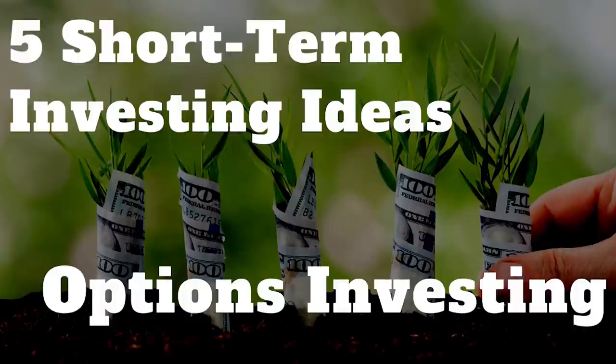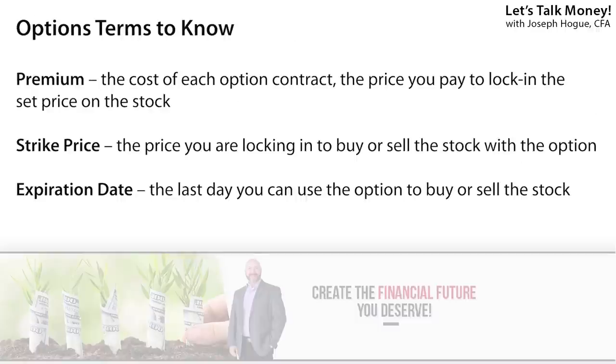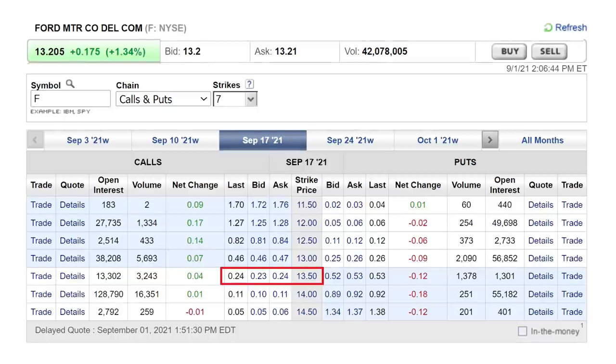Options investing can also be a great trading strategy for short-term profits. Options are a special type of investment that gives you the right to buy or sell a stock from now to a point in the future and for a set price. You pay a premium that's a fraction of the price of the shares. The reason options work so well for short-term trading is because of that leverage — you can buy call options on a stock for a fraction of the stock price. Here are the September 17th options for shares of Ford Motor, expiring in just two weeks. These give me the right to buy — the call options on the left — or the right to sell — the put options on the right — for a set price.